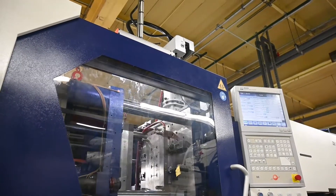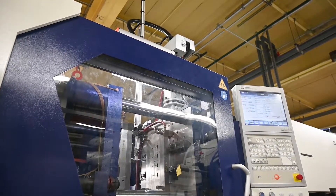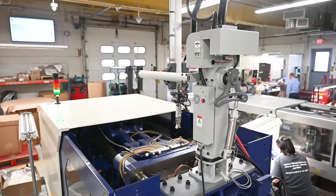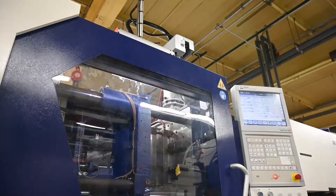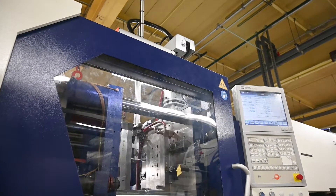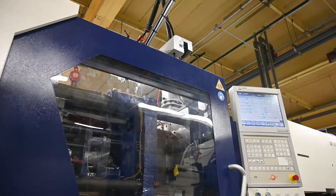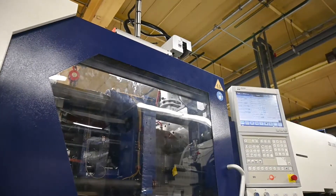Where opportunity allows, we utilize automation as much as possible by utilizing screw pickers or robots to automate molding processes. We'll program our pickers to pull runners and/or parts from the mold and either place them on a belt or place the runner into a granulator.